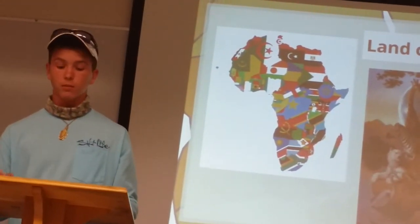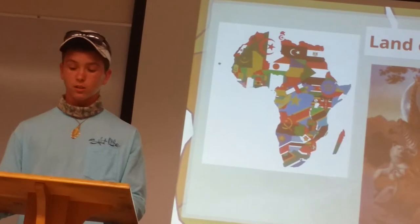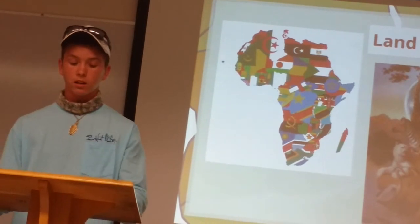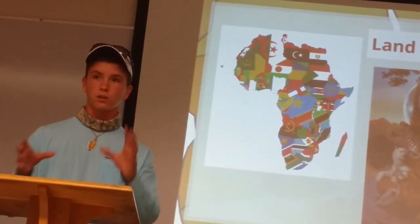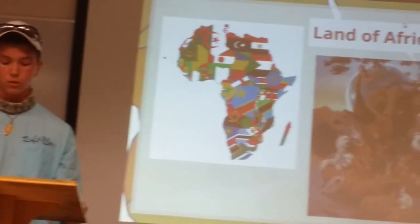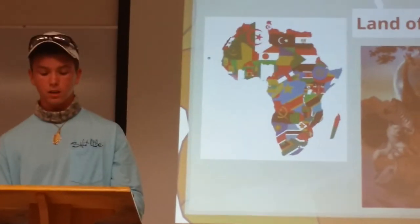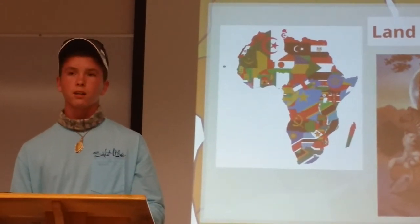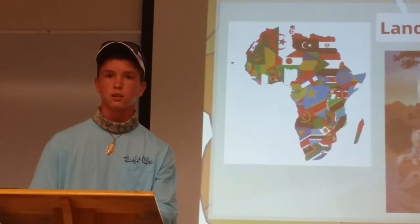The continent is surrounded by the Mediterranean Sea to the north, the Suez Canal and Red Sea along the Sinai Peninsula to the northeast, the Indian Ocean to the southeast, and the Atlantic Ocean to the west. It includes Madagascar and various other islands off the coast. Africa has 54 fully recognized sovereign states, nine territories, and two de facto independent states, which are mostly run by local factions without central government.